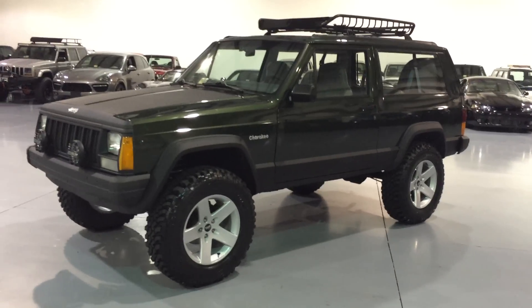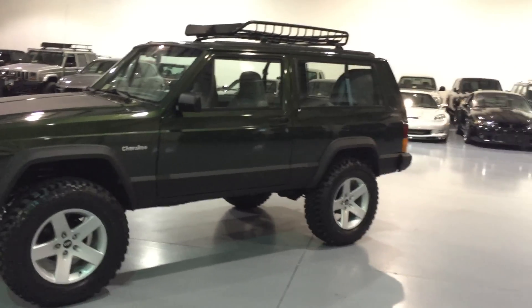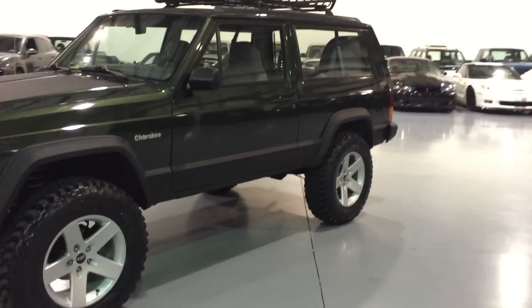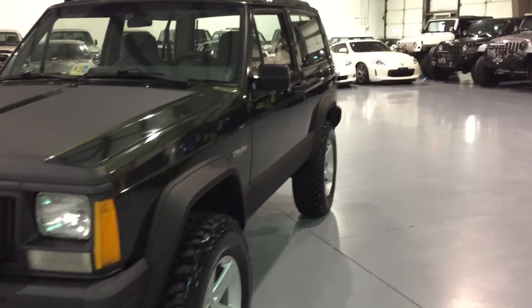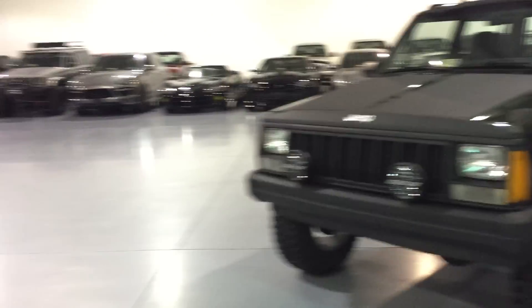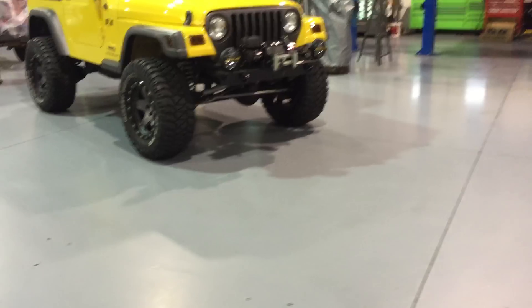With that said, I have no problem giving you a peace-of-mind warranty on this vehicle. Everything that we do to the vehicle has a one-year labor and parts warranty through us. But if you have any doubts about this vehicle having 200,000 miles, I have no problem giving you a 30-day warranty. The engine is absolutely perfect right now. We went through and serviced it and did a bunch of work.